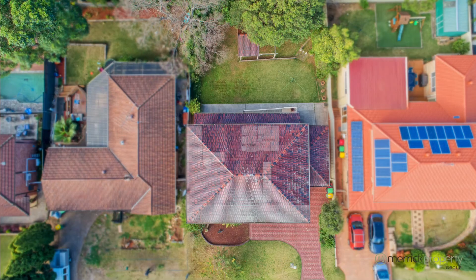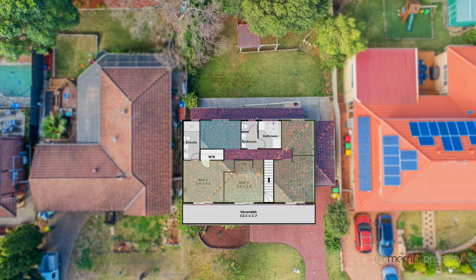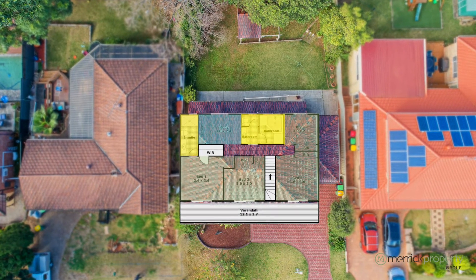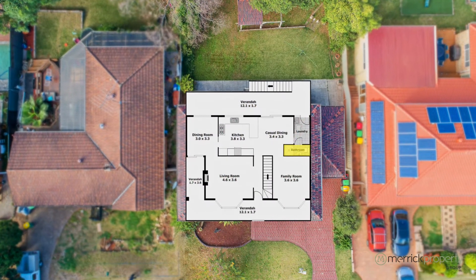The floor plan of this wonderful property consists of four bedrooms plus a study. All bedrooms have built-in robes. There is a large ensuite off the master bedroom and a two-way main bathroom with a spa bath as well. There is also a third bathroom on the entry level.